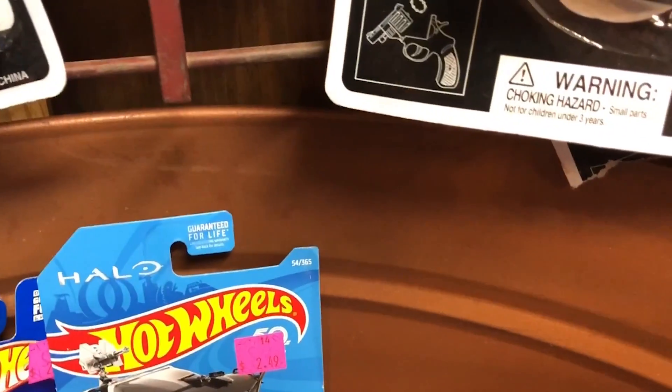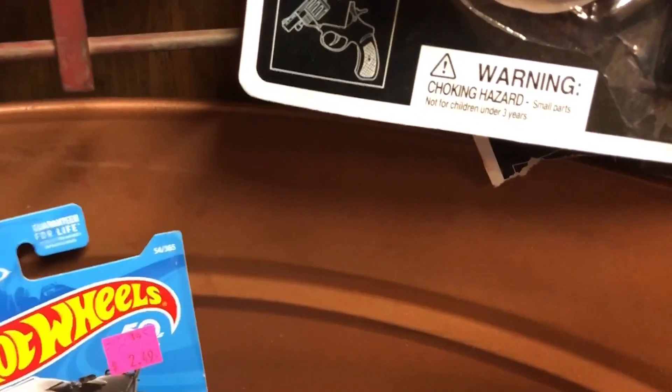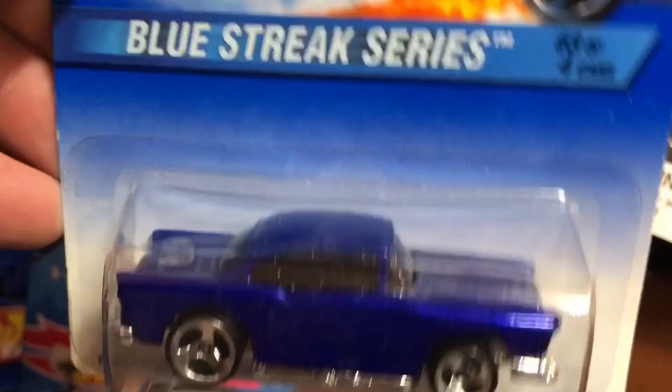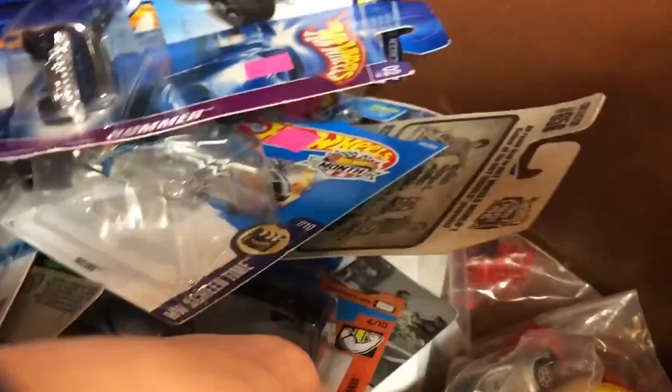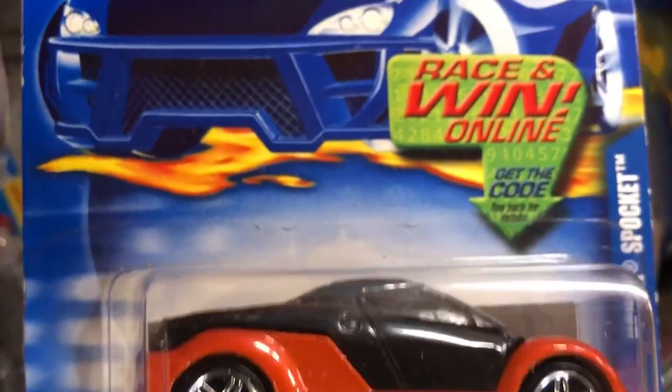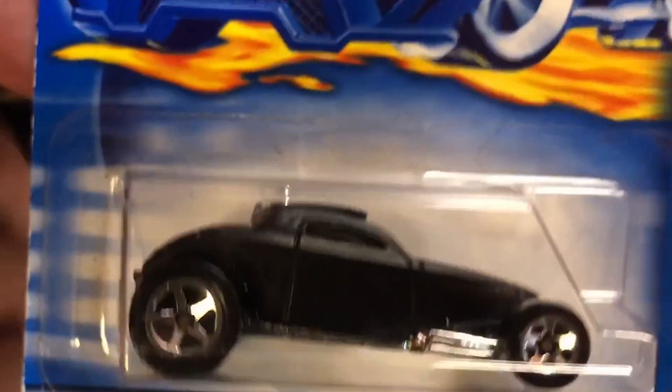They have a Cruise Bruiser, but it's not the super. There's another one of those. That's sweet — it's the same as the other one. I really like that car and that casting. There's a yellow Bone Shaker. I don't need that now. That's a weird-looking car — it's a Honda Spocket. I already got one of these. Fantasy casting — another Bone Shaker.